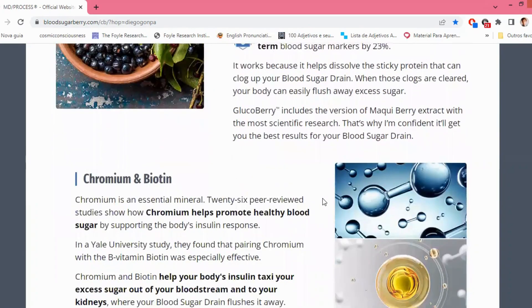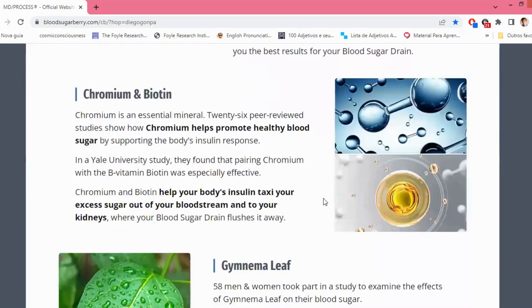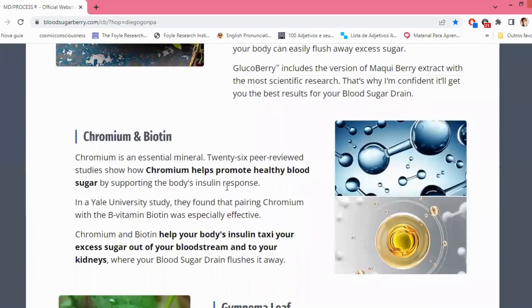Chromium is an essential mineral that promotes healthy blood sugar levels by supporting the body's insulin response. 26 peer-reviewed studies have confirmed chromium's effectiveness. In a study conducted at Yale University, they discovered that combining chromium with the B vitamin biotin yielded particularly impressive results. Together, chromium and biotin assist your body's insulin in transporting excess sugar from your bloodstream to your kidneys, where the blood sugar drain efficiently flushes it away.